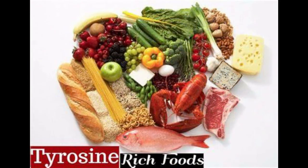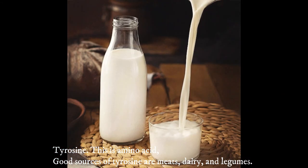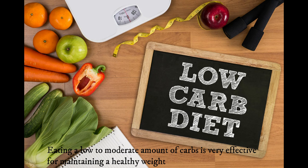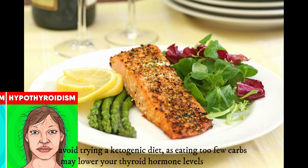Tyrosine is an amino acid; good sources include meat, dairy, and legumes. If you are overweight or obese with hypothyroidism, eating a low to moderate amount of carbs is very effective for maintaining a healthy weight. However, avoid trying a ketogenic diet, as eating very few carbs may lower your thyroid hormone levels.